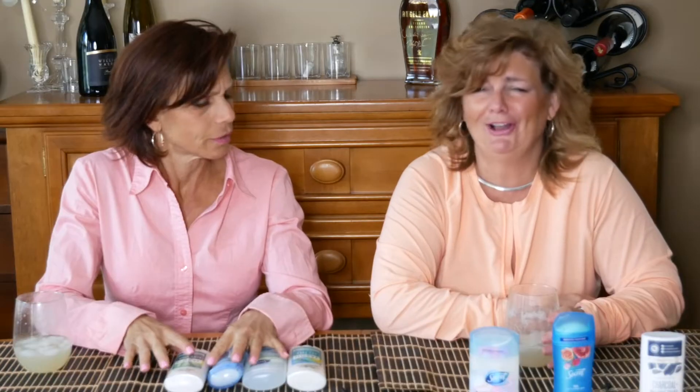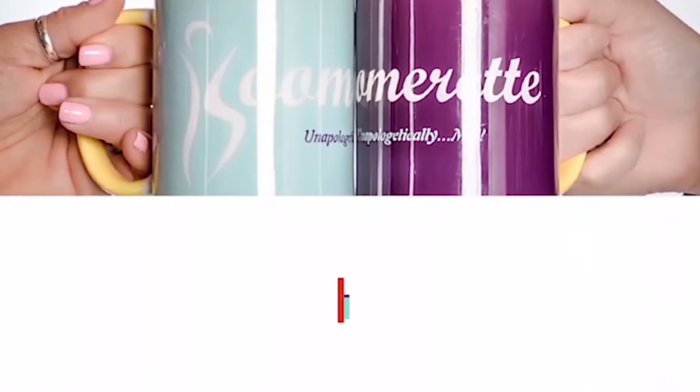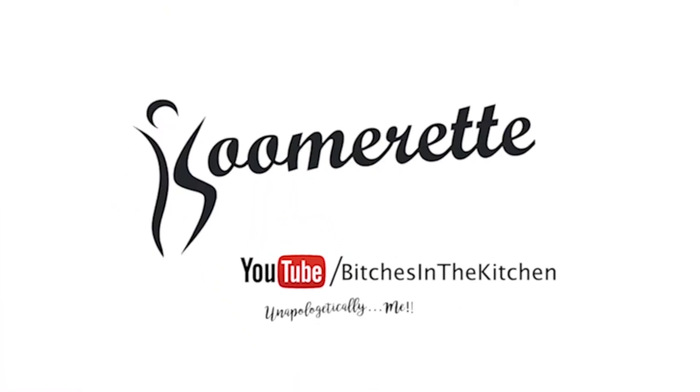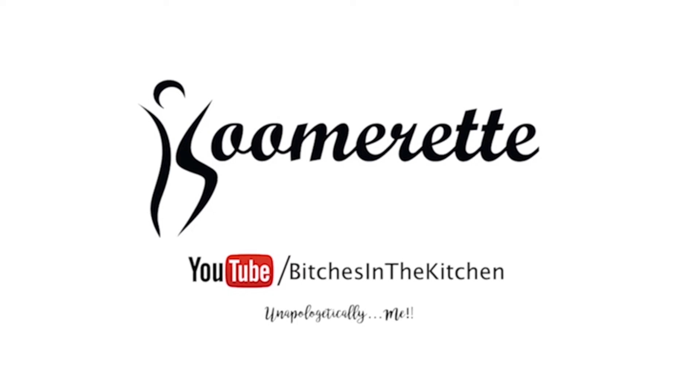You're weird. You're weird too — you bought a honeydew deodorant. I'm sorry, you smell like a mortuary. Welcome to another episode of Bitches in the Kitchen. I'm Janet. I'm Chris. For one sip in, just so you know...